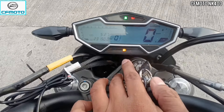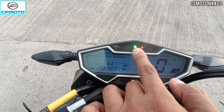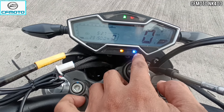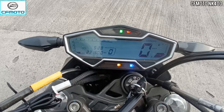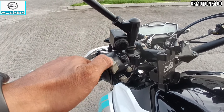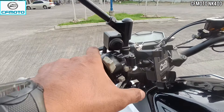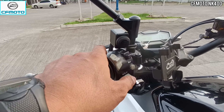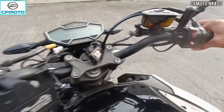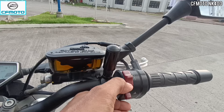Dito sa baba may mga indicators siya — ABS indicator. And then meron sa taas na neutral sign, yung kanyang oil indicator, check engine, at high beam/low beam sign. Sa kanyang mga switches and buttons, dito sa left: high beam, low beam, passing light, horn, at turning signals left and right. And then meron siyang mode — pwede sa sport mode at saka sa eco mode. Dito sa right, meron siyang hazard lamp, kill switch, at yung kanyang electric starter switch.